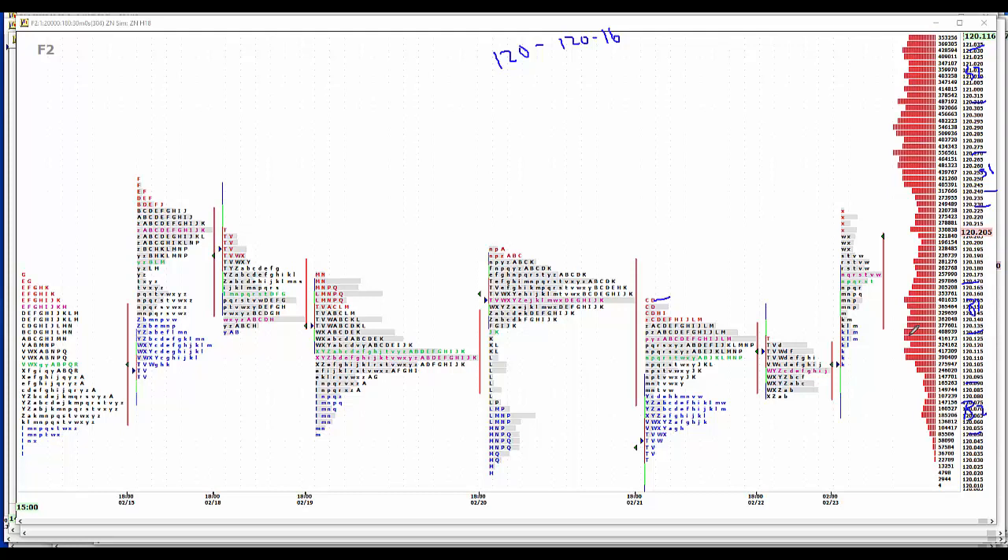No news to speak of today. Baker Hughes rig count: 12.93 last for all of North America, 9.75 for the U.S. Both numbers could be higher, but I don't think anybody will pay any attention to them.